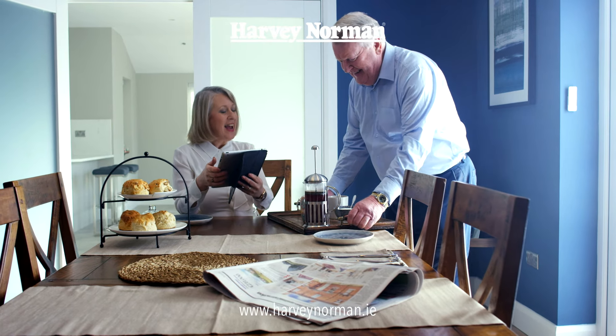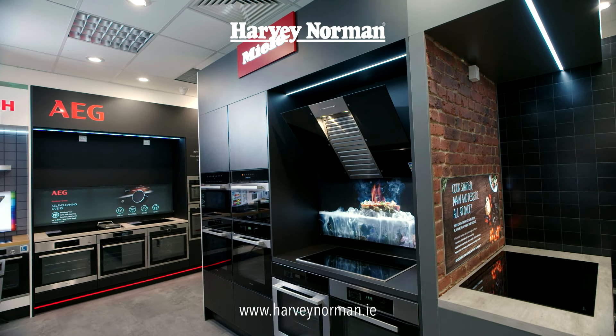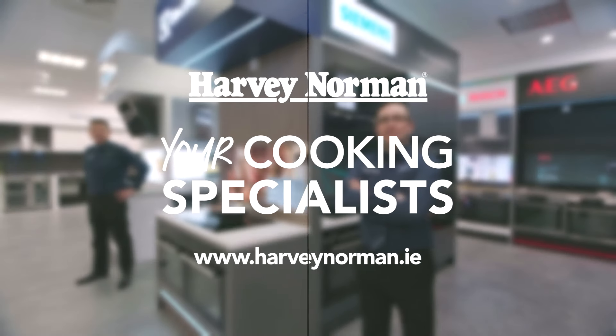Explore our range online or visit your local Harvey Norman store, where our specialist staff can demonstrate the benefits of vented hobs in our new kitchen showrooms. Harvey Norman, your cooking specialist store.